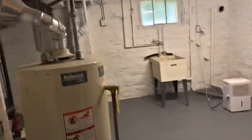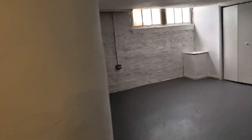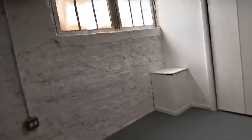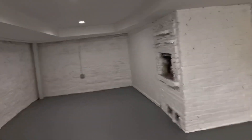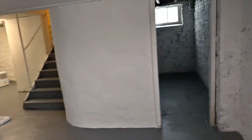Basement — to the right you've got your utility area: washer, dryer hookup, utility sink, your boiler, and your hot water heater. And then I'll call this a bonus room — it does have a drywall ceiling with some can lighting, a closet, painted brick, and a storage room over here.